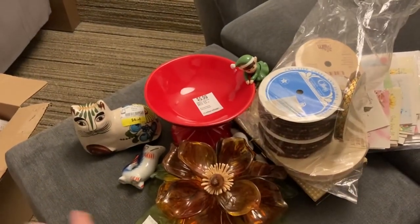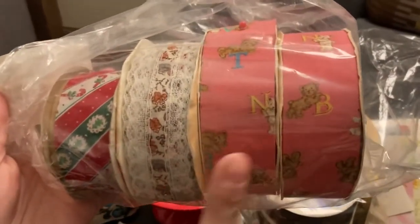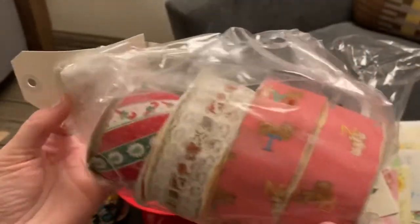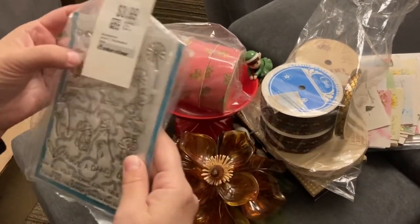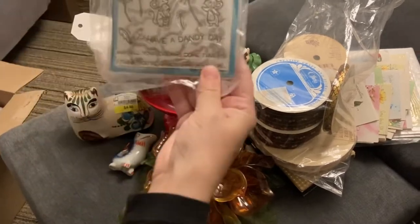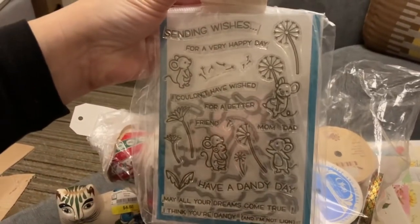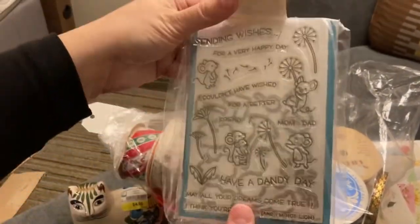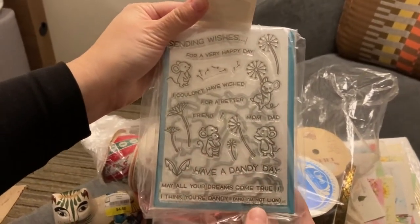I did get some more ribbon — this one is baby ribbon, there are two of those. Another Christmas roll, and then there's this one as well, new old stock. And this is a stamp and die combo by Lawn Fawn — these are really expensive when you find them together, especially with the matching dies. That was a good find.